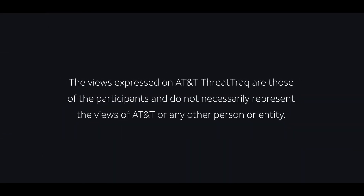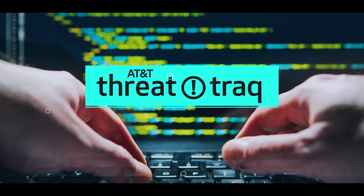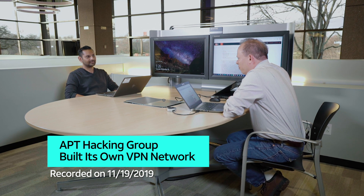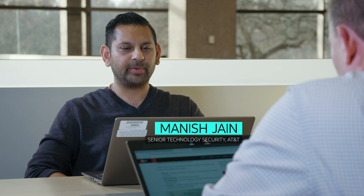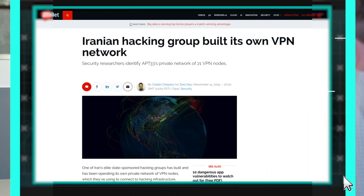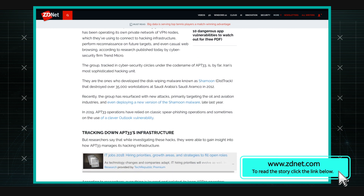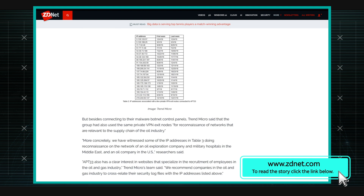APT33 is using a custom VPN solution. So Trend Micro published a report about APT33, which is believed to be an Iranian hacking group. They're trying to hide their location by setting up their own private VPN infrastructure, instead of just using the commercial VPN infrastructure and the servers that are already out there.